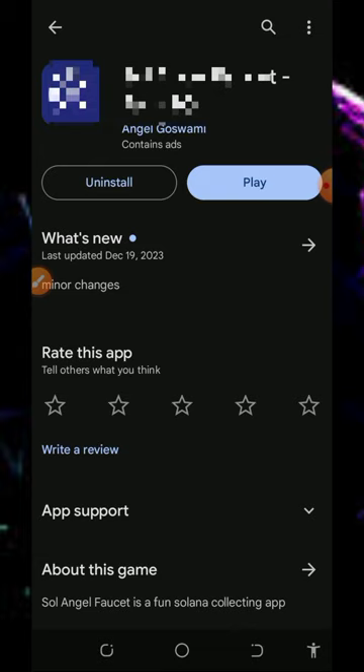I found this particular application where you're gonna claim unlimited Solana tokens directly to your wallet without any single deposit or investment. So I decided to make a video review about this application so that if you have been looking for a free way to earn Solana tokens,